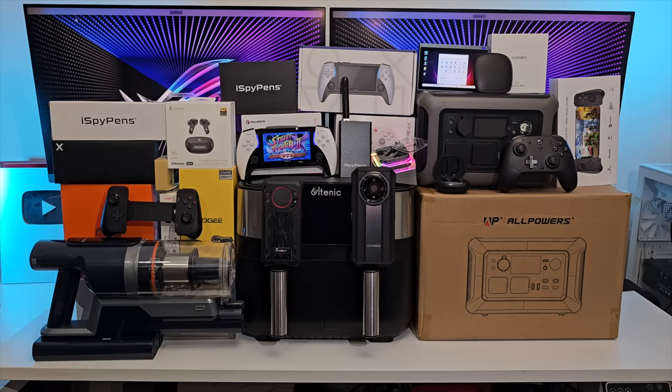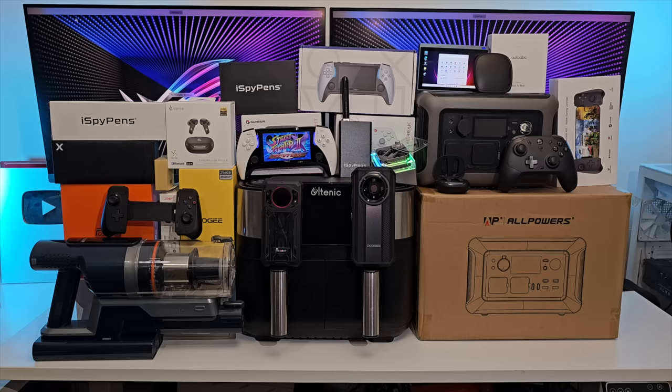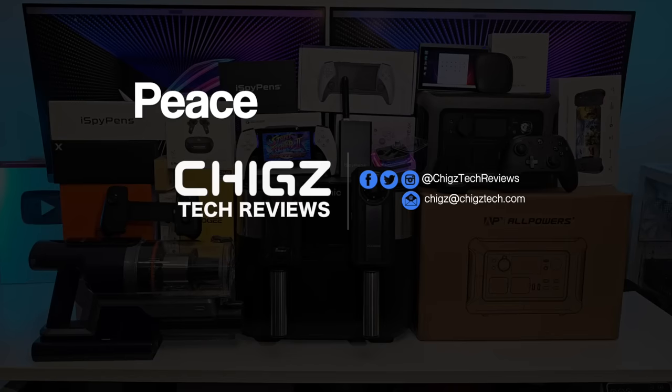That concludes episode 85. If you got this far, please hit the like button and let me know which products were your favorites. I'll see you guys again next month with another episode showcasing some of the coolest tech. All the links are provided in the description box - like, subscribe, and follow if you haven't already. Thank you so much for watching and I'll catch you all in the next one.